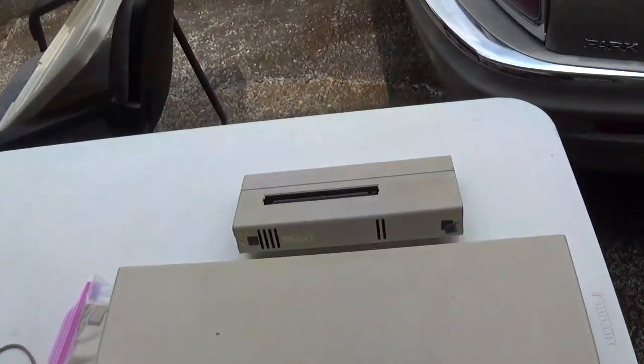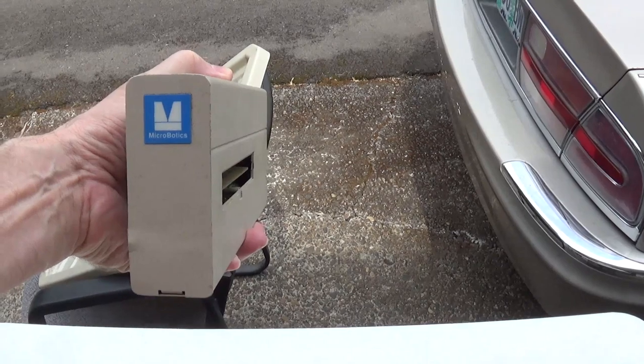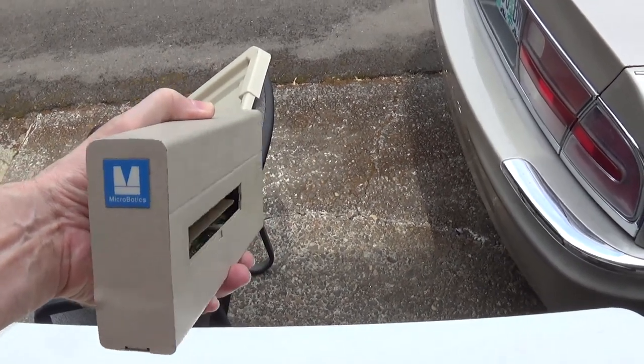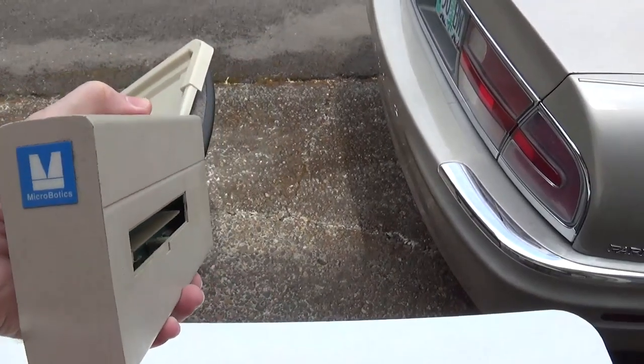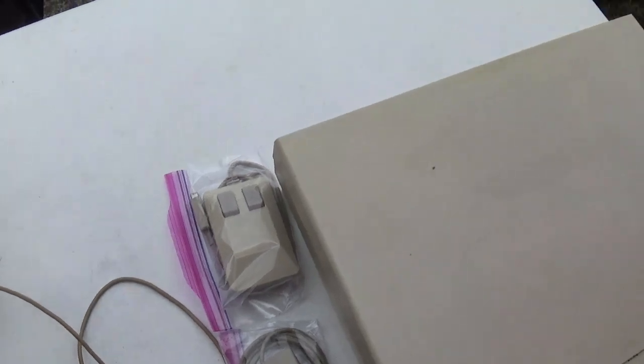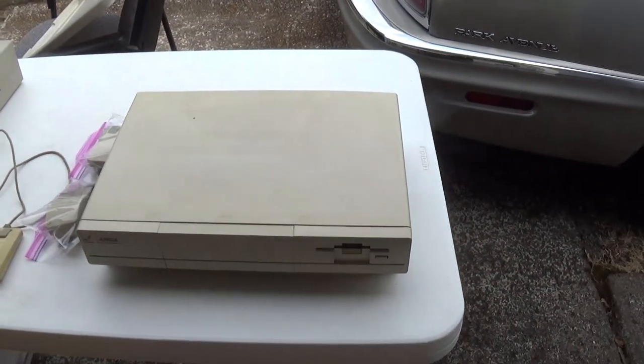That right there is the Starboard — Micronix — I think it's got the memory board in it and everything. That plugs into the side of the Amiga 1000. I think I did pretty good in this haul.